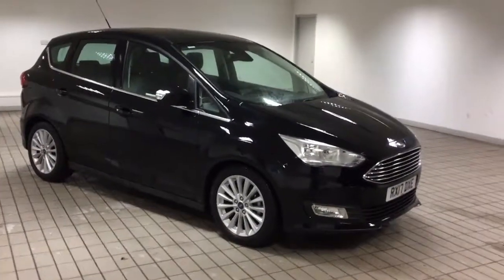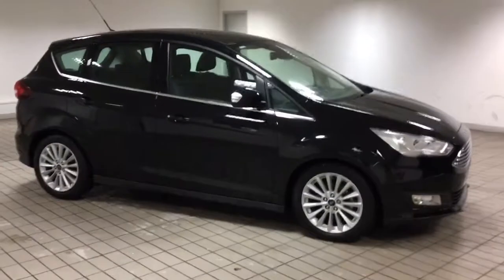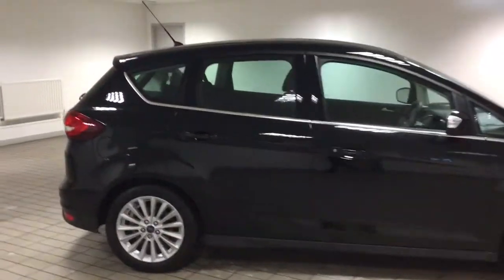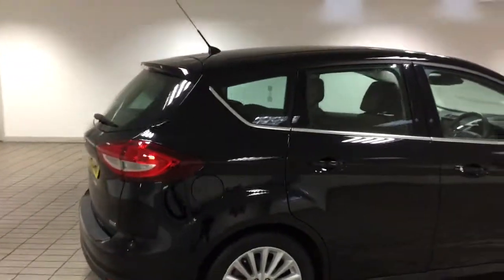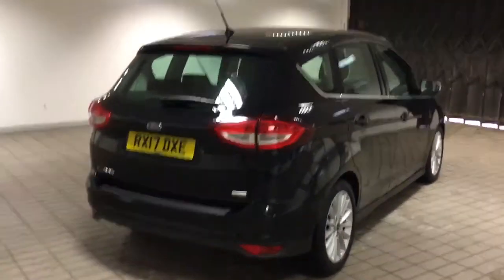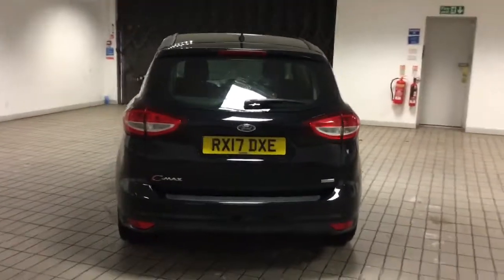Good afternoon and welcome to Sandy Cliff in Huttnall. Here we have a lovely titanium Ford C-Max. This is a 1 litre EcoBoost, 125 brake horsepower. This has only covered 14,000 miles. One previous owner which was Ford Direct, so it's been in Ford's hands. Still got manufacturer's warranty.